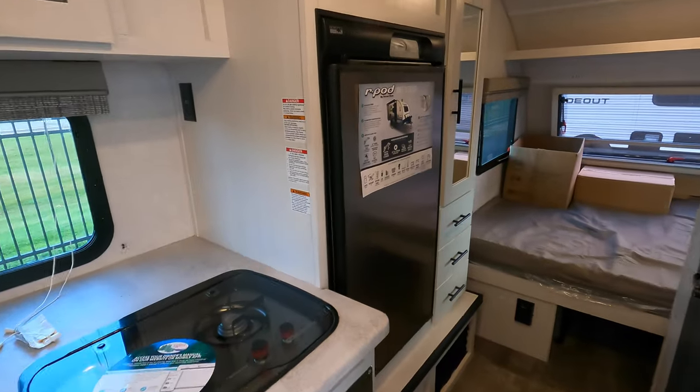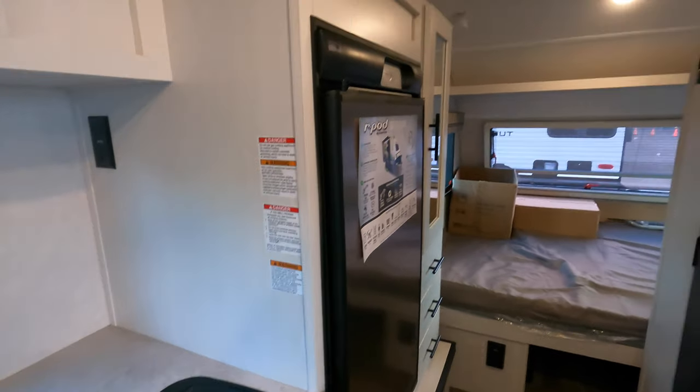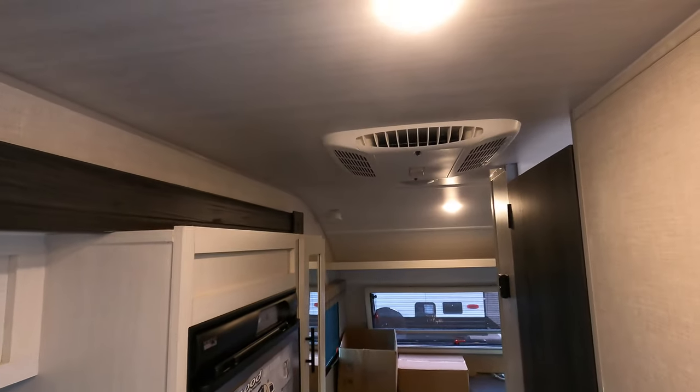Does have a gas electric refrigerator and a roof mount air conditioner.